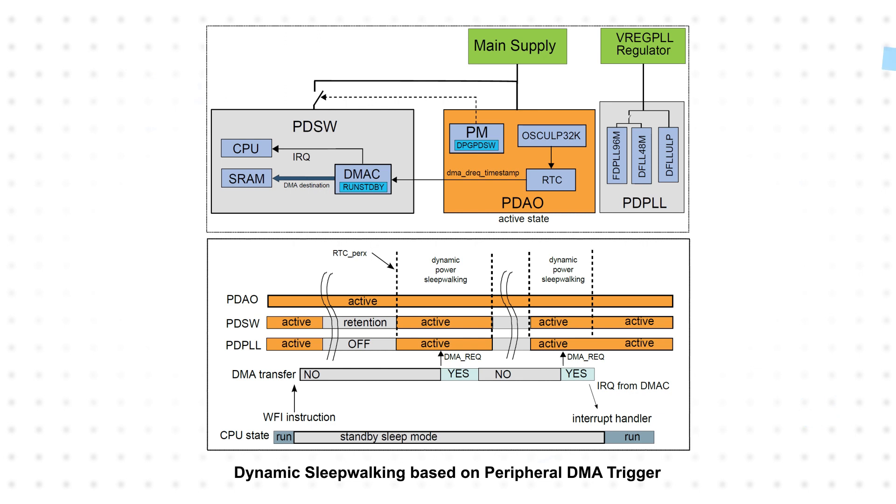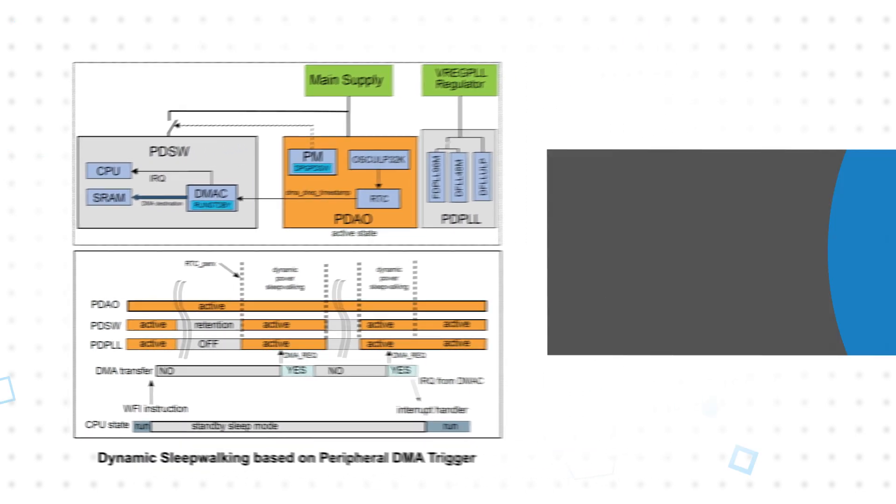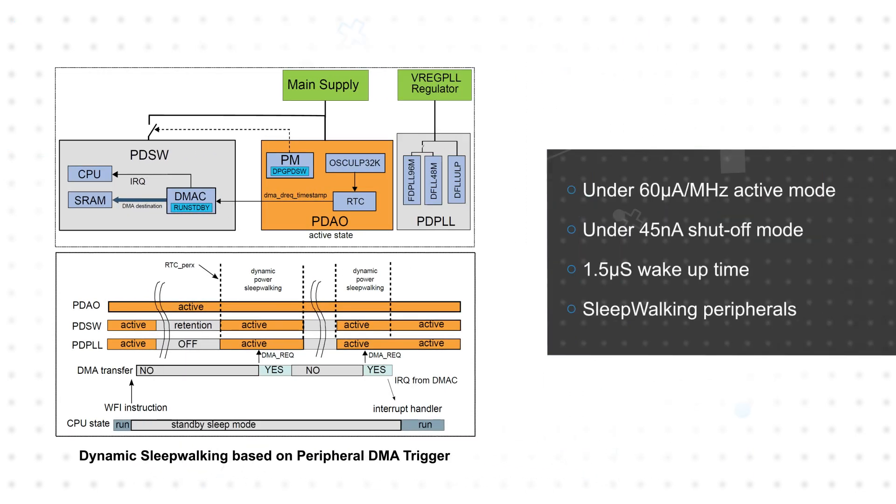PIC32CM LX MCUs feature Microchip's PicoPower technology to balance efficiency and performance. This includes a configurable performance level setting that uses voltage scaling and operates at a reduced frequency, plus typical power saving modes. The MCUs also feature power domain control and sleepwalking peripherals with static or dynamic power domain gating, allowing the MCU to temporarily wake up clocks for a peripheral to perform a task while the CPU remains in standby mode.